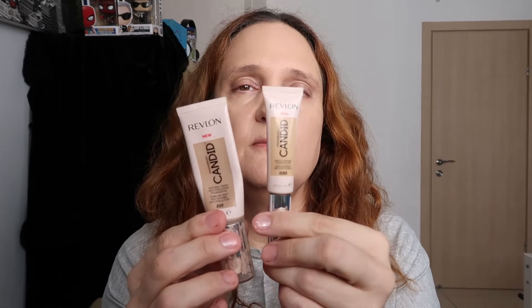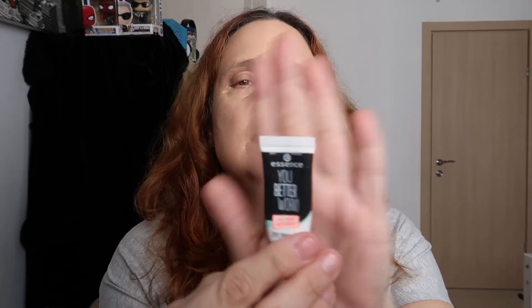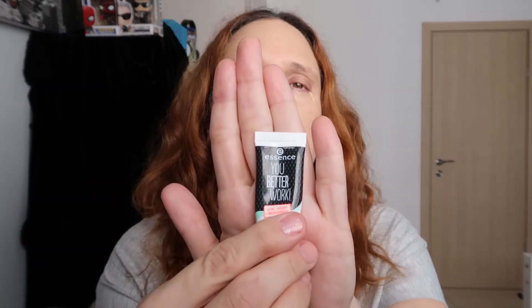For concealer I have the baby brother of the foundation — the concealer in shade 030. I'm just dotting the inner corner and outer corner on each eye. I don't like to exaggerate with concealer, and I like to let it sit for a while so it's easier to apply. Now I'm applying the Essence It's Your Better Work Eyeshadow Primer.